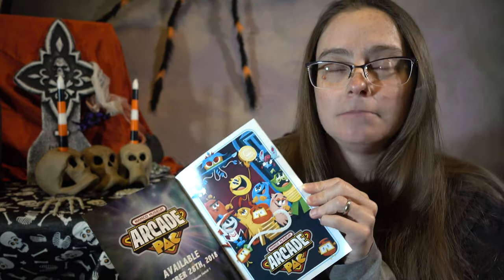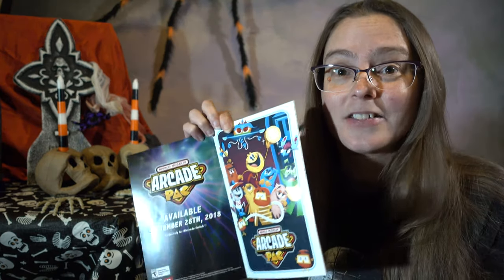I even had a Pac-Man birthday once when I was — I think five or six years old. But yeah, so that's awesome!